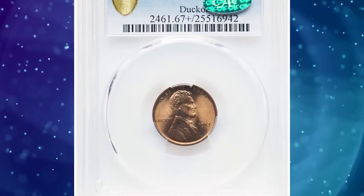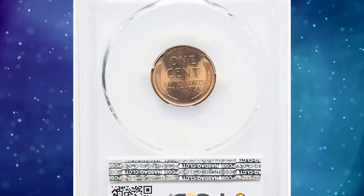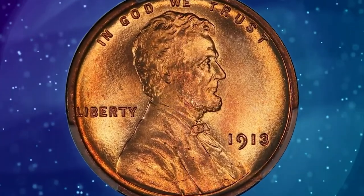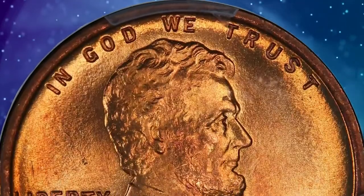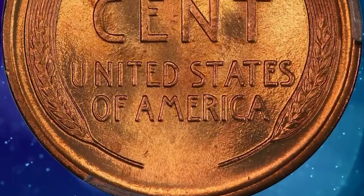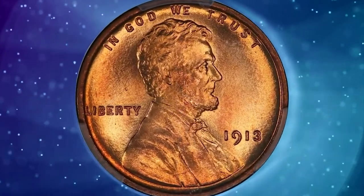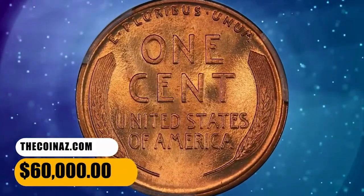Number 1: 1913 Lincoln cent in MS67 Plus Red condition. The 1913 Lincoln cent claims a substantial mintage of more than 76.5 million pieces, making the issue relatively available in lower mint state grades. However, the population tops out at the MS67 grade level with a red designation, and neither of the leading grading services has certified any examples in higher numeric grades. This plus-graded superb gem was once the highlight of the fabulous Stocker collection. A few tiny microflakes appear only with the aid of a loupe. It was sold for $60,000.